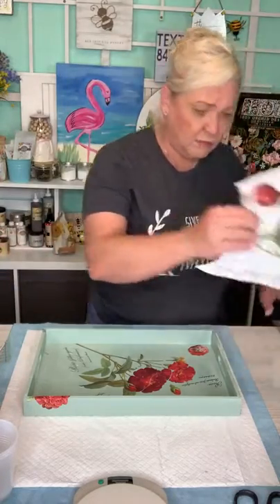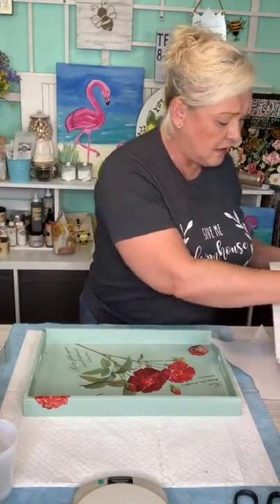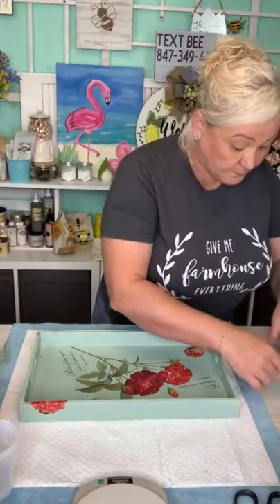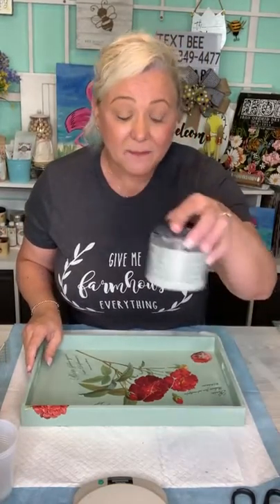The transfers are definitely an investment, but you get eight sheets and you'll have projects for days. I used barely three quarters of one sheet on this tray, and I still have the rest of that one plus seven more sheets of flowers — so if you want to get started on Christmas gifts, how perfect is that? The trays are super inexpensive — I think you get five different sizes for about five bucks each. For a sealer if you're not using resin, I'd go back with Gator Hide or any polyurethane — Minwax has one.